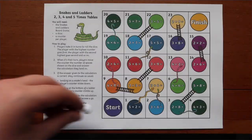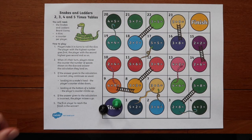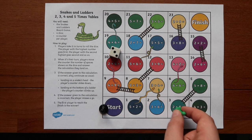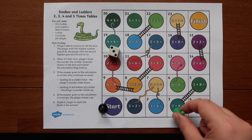This board game is the snakes and ladders with 2, 3, 4 and 5 times tables. This is a fun twist on a much loved classic board game. Children work their way up to the top of the board, trying to reach the ladders and avoiding the snakes, whilst also answering times table questions along the way.